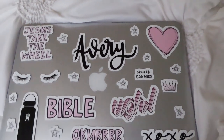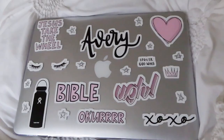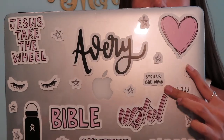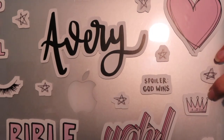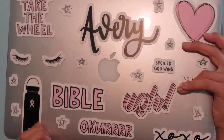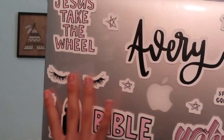I had the absolute hardest time figuring out how I wanted to place those stars, but it's finally done — time for the big reveal! I have the Avery sticker, some stars, the heart, 'Spoiler: God Wins,' the little crown, UGG, Bible, XOXO, hydro flask, lashes, and Jesus Take the Wheel. That's it for this video — thank you for watching! My next goal is 500 subscribers, so please subscribe, give this video a thumbs up, and comment what new videos you'd like to see this summer. See you next time — toodles, bye!